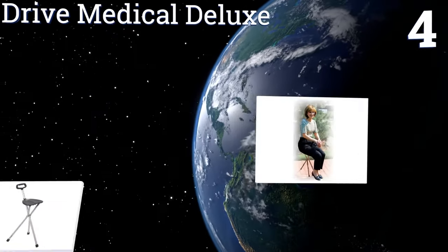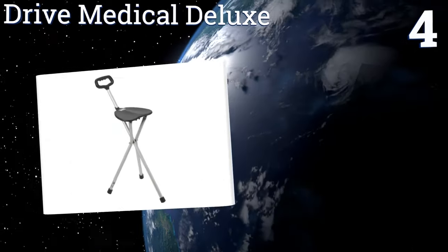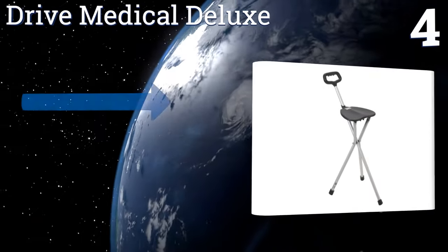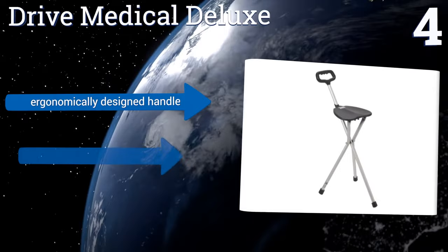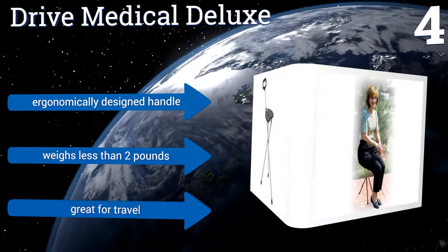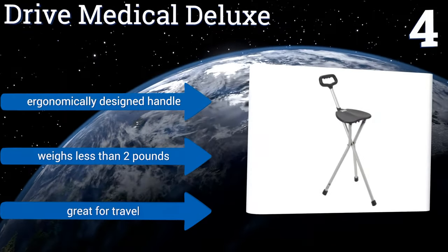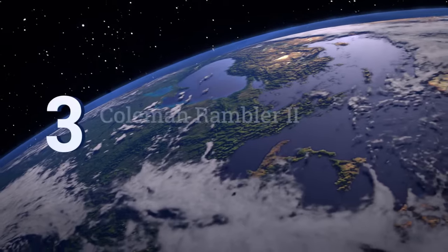Halfway up our list at number four, the Drive Medical Deluxe Folding Cane Seat serves two important purposes for those suffering from mobility issues. When folded and used as a cane, it aids in walking; when unfolded into a tripod-style stool, it allows its user to sit down and take a break. It includes an ergonomically designed handle, weighs less than two pounds, and is great for travel.